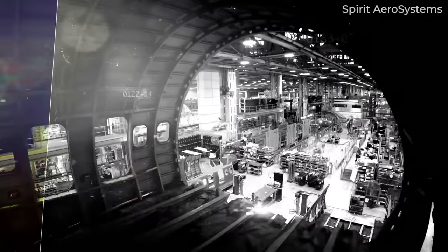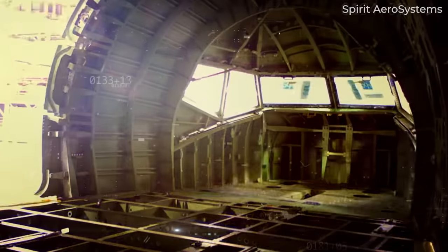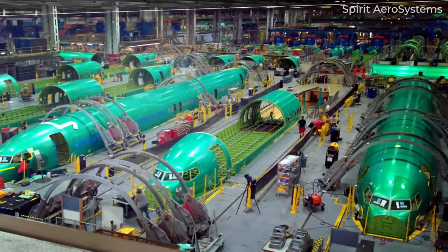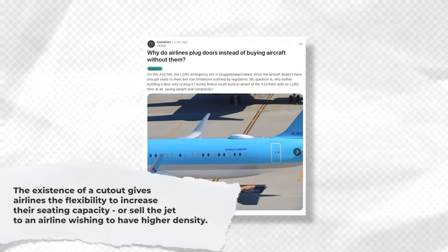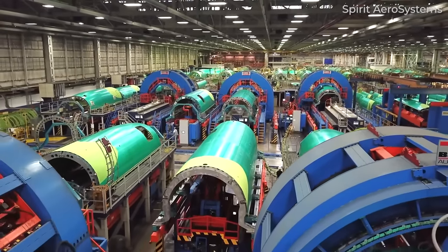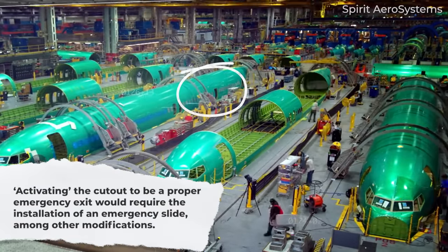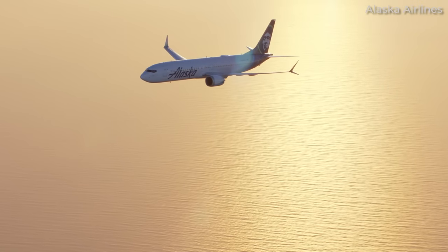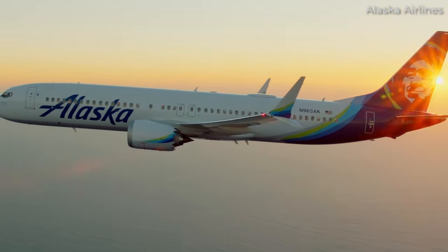The existence of door plugs is somewhat the result of mass production and manufacturing. After all, it's conceivable that the manufacturer could just make one version with no extra door and another with an extra door. Doing so, however, would deny airlines without that extra set of doors the flexibility to increase their seating configurations. Thus, the fuselage is made with the cutout for a door, affording airlines the option to spend the extra money configuring that space with a proper emergency exit if required by aviation regulations. If a passenger configuration is lower and does not require a proper emergency exit, then that cutout can be plugged and configured on the inside to be a regular window section.